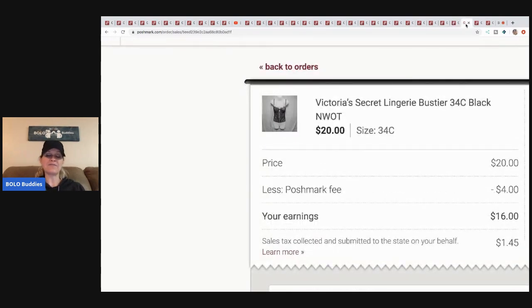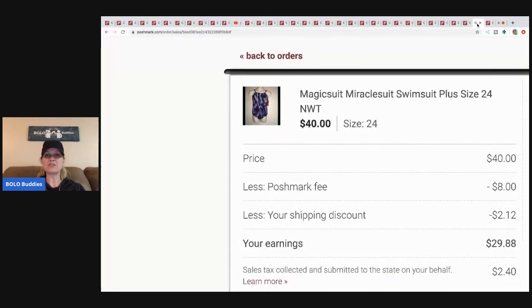I picked this up for three dollars — it's a Victoria's Secret bustier. I sold it for twenty, Posh took four, my earnings were sixteen.